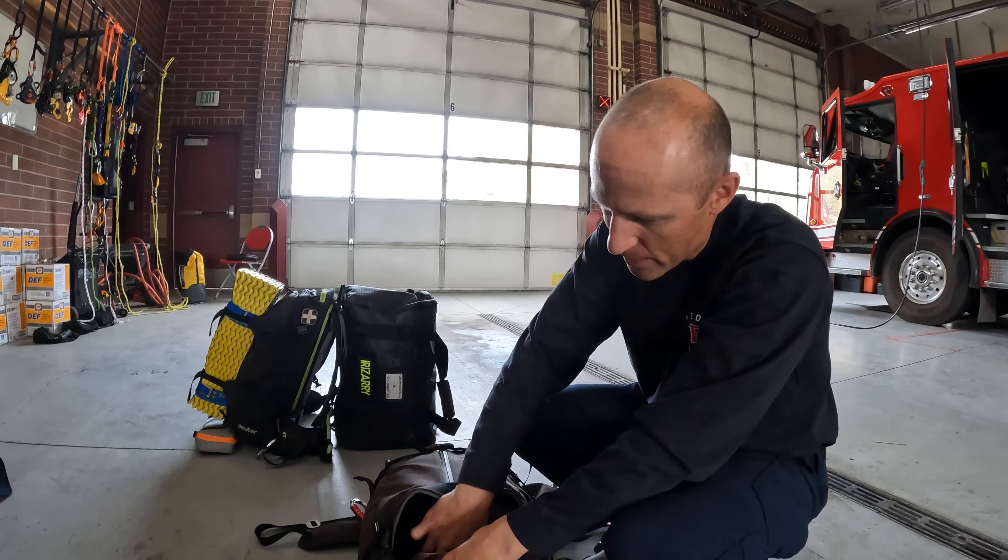On the topic of diagnostics — I carry a glucometer to get people's blood sugar, because if they are altered I need to know why. Sometimes it's not trauma. I also carry a BP cuff.